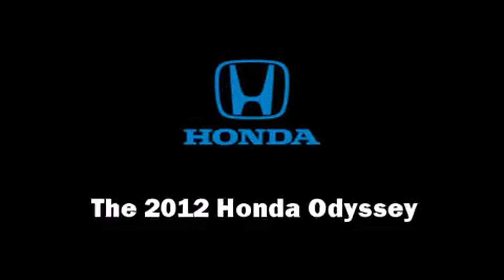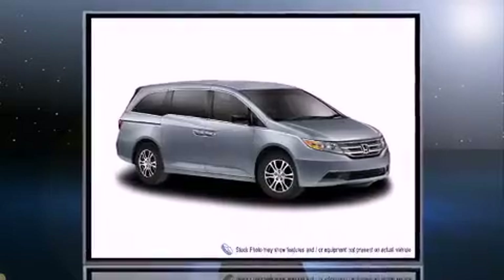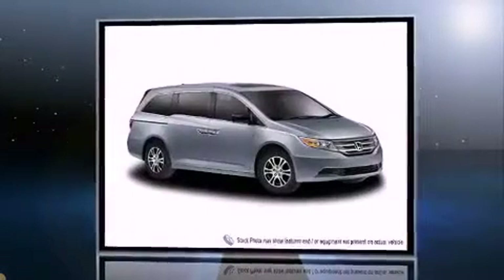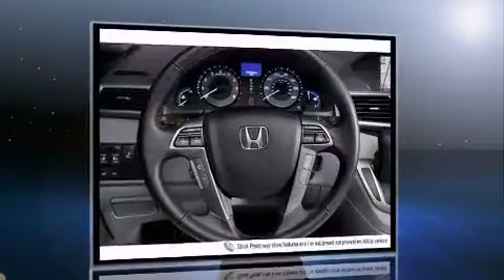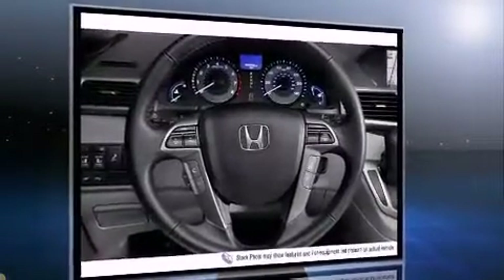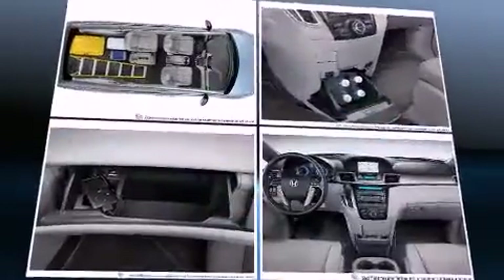The 2012 Honda Odyssey — this eight-passenger van offers the latest in technological innovation and style. It features a front-wheel drive platform, an automatic transmission, and a 3.5-liter six-cylinder engine.